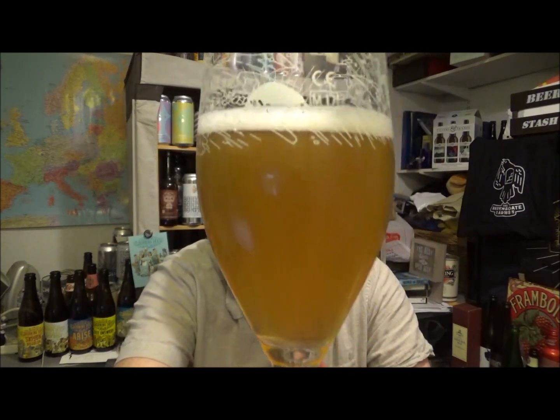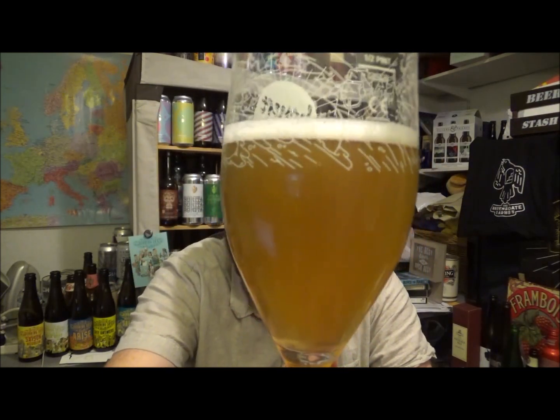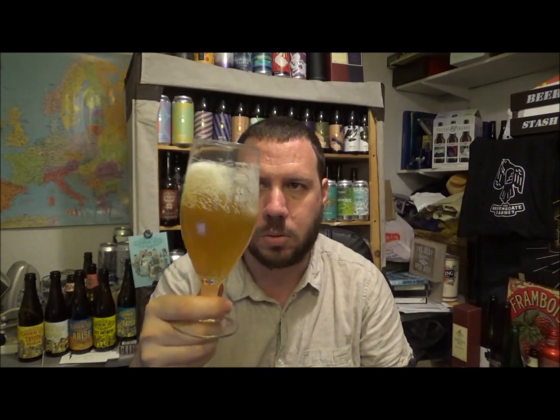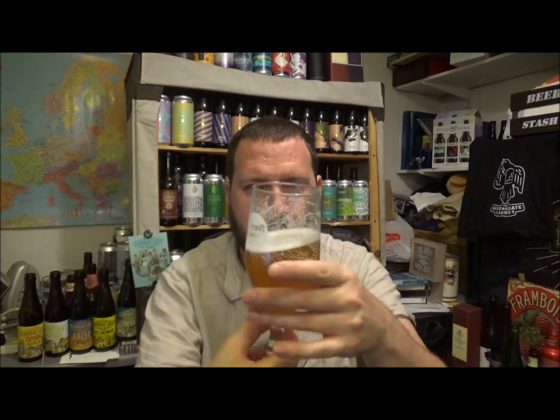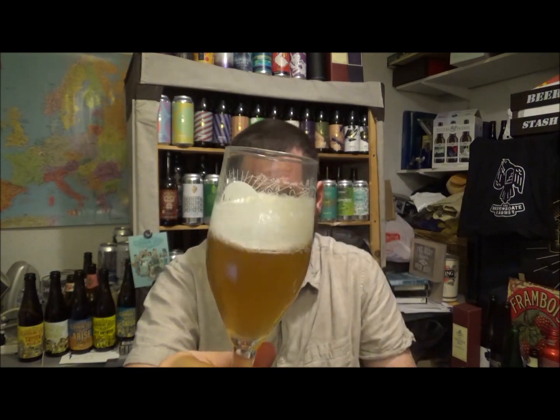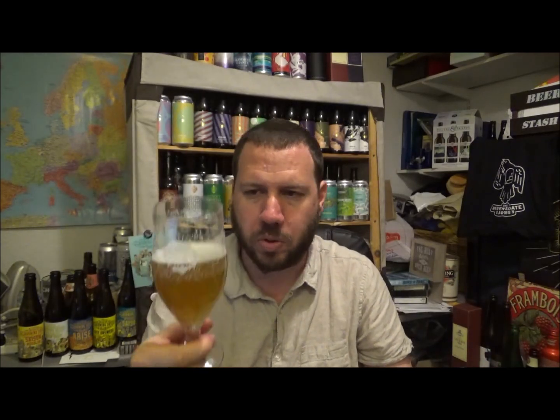So beer in the glass — it's got a slight haze on this, medium haze if you like. Just a little bit of white head covering on top of the beer, nothing too extravagant. It's lost a little bit of its carbonation but I'm letting you know now before I do the review.